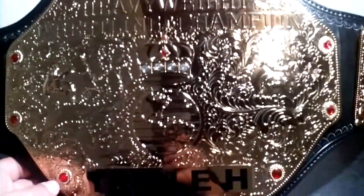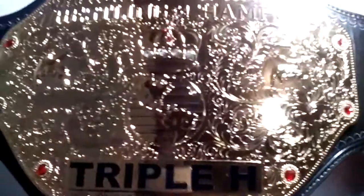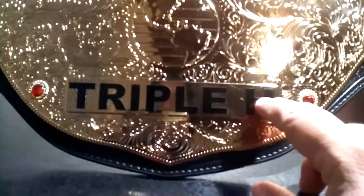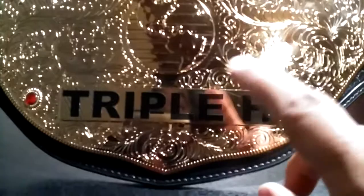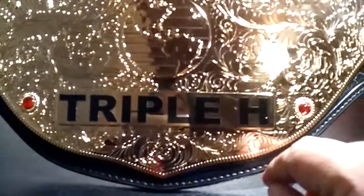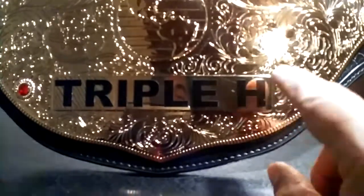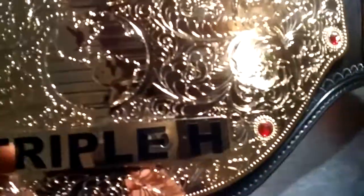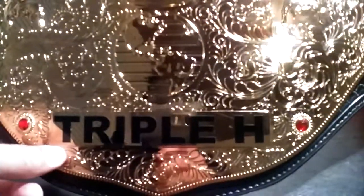For the price, John at AJS Belts threw in a nameplate, and I picked Triple H. WWEShop.com says that these are not engraveable. I have a little clue for you — possibly coming up in a video for nameplates. These are vinyl letters that John put on there. Pretty cool. But nameplates — subject for another day.